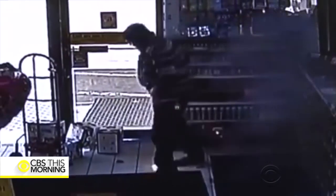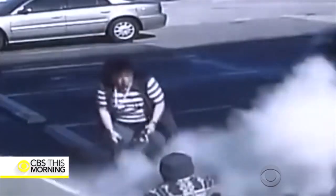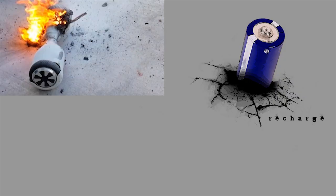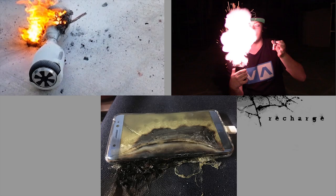Surveillance footage captured the moment Josh Hamilton's pants suddenly burst into flames at a Kentucky gas station. First it was the hoverboard fires, then vaping explosions, and now most recently the Samsung Note 7 fires — all caused by lithium-ion batteries.